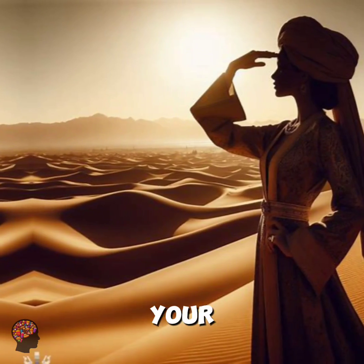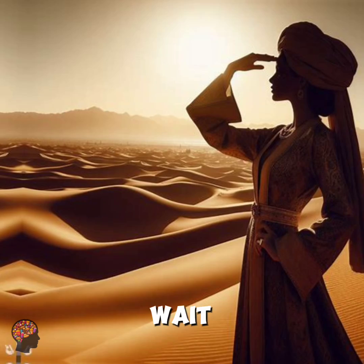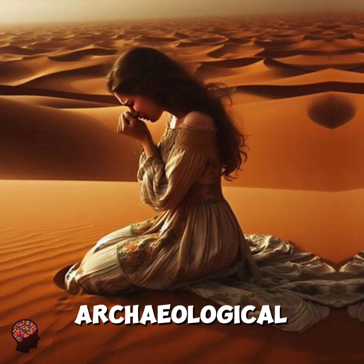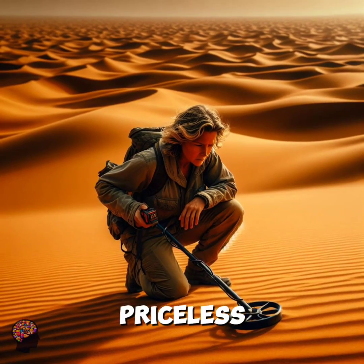if you ever misplace your keys in the Sahara, just wait a few million years — they'll probably surface during an archaeological excavation as a priceless artifact.